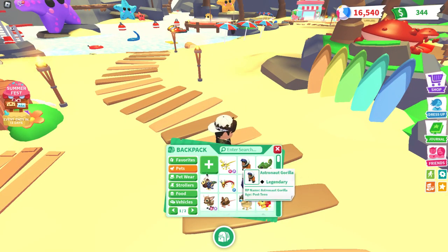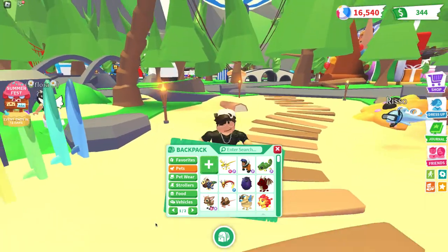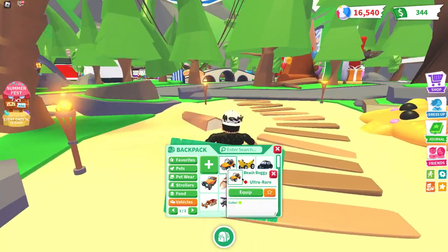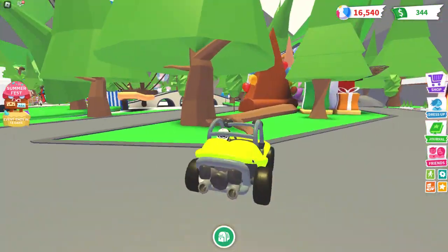I also forgot to mention that the mini fish thing was also ultra rare, which is cool. But let's focus on the beach buggy right now.